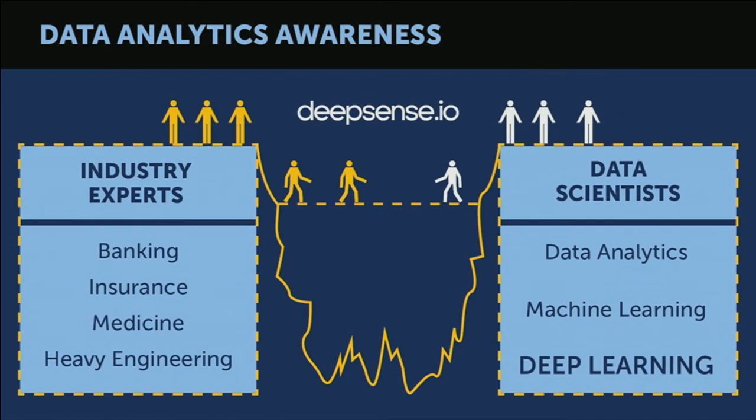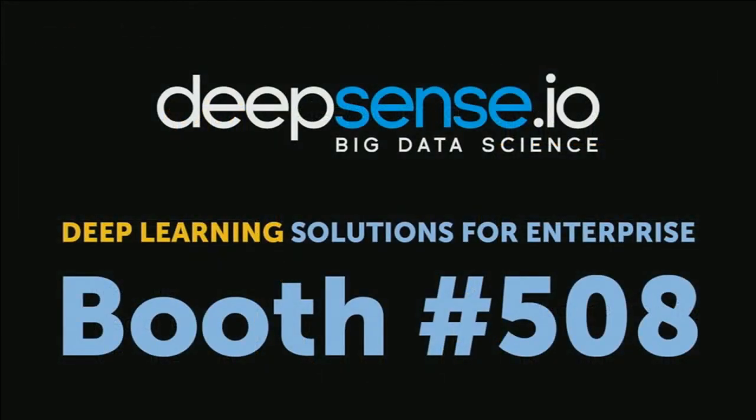We at DeepSense.io are trying to bridge this chasm by helping other companies to create and use deep learning solutions for their businesses. If you would like to hear more, please come by our booth to discuss what we can do for you. And finally, I would like to invite everyone interested in the technical details of our deep learning solution for whales to our session today that starts at 11:15. Thank you.